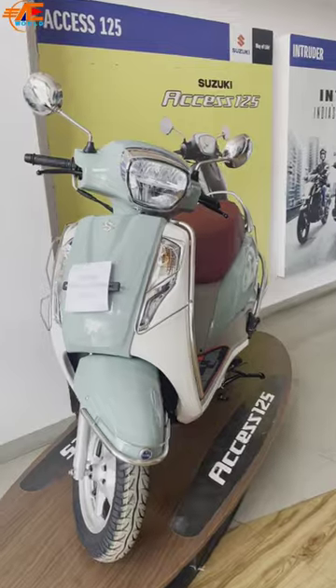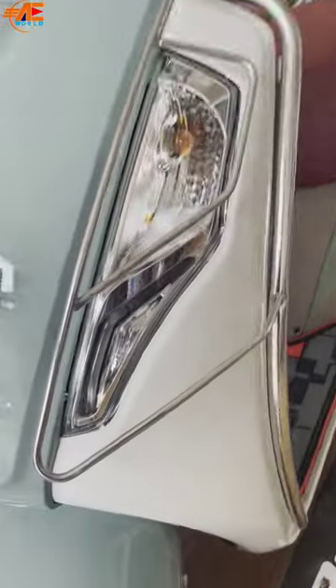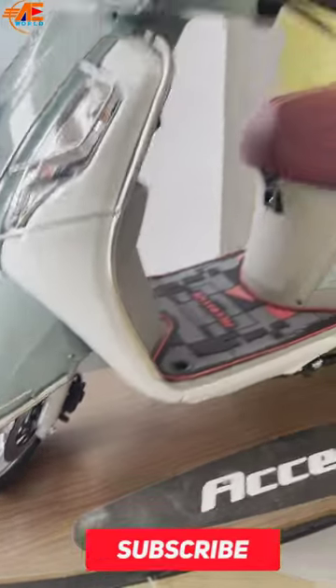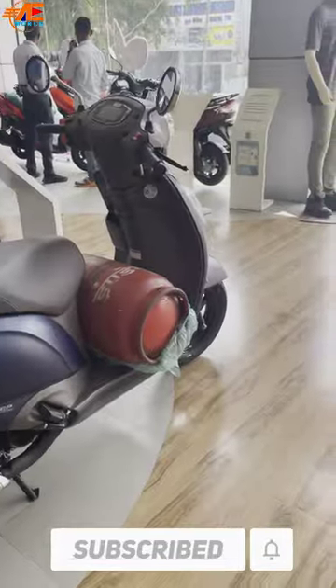We will talk about its features. You will get LED light, you will get DRL options, you will get a disc brake on the front. Under the seat, you will get more boot space — you can carry a cylinder very easily.